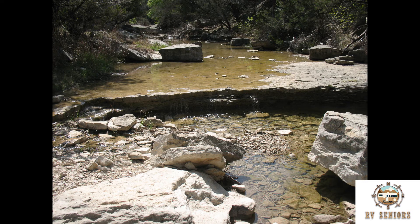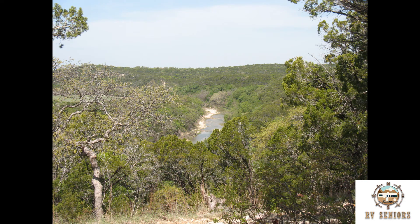This is the Dino Creek area. And this is the Rocky Ridge hiking trail.